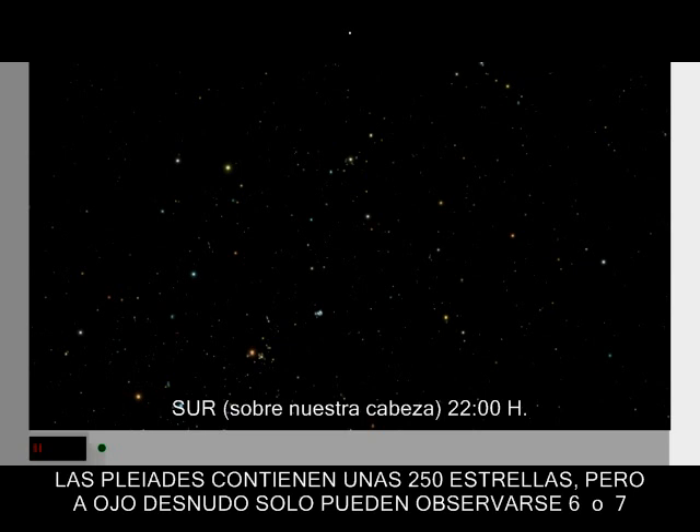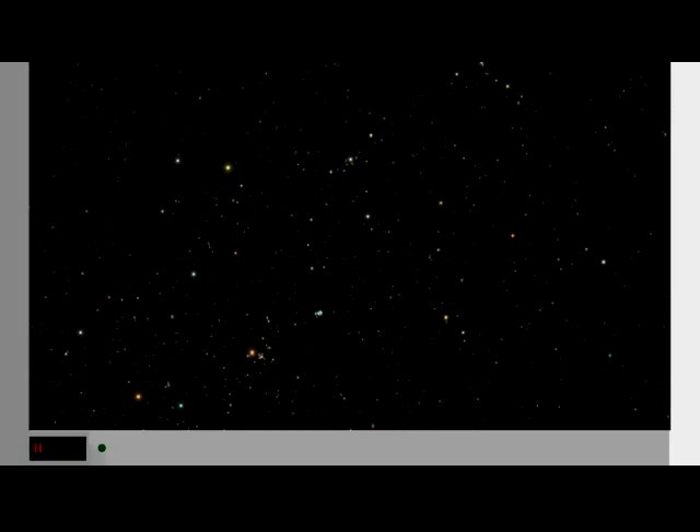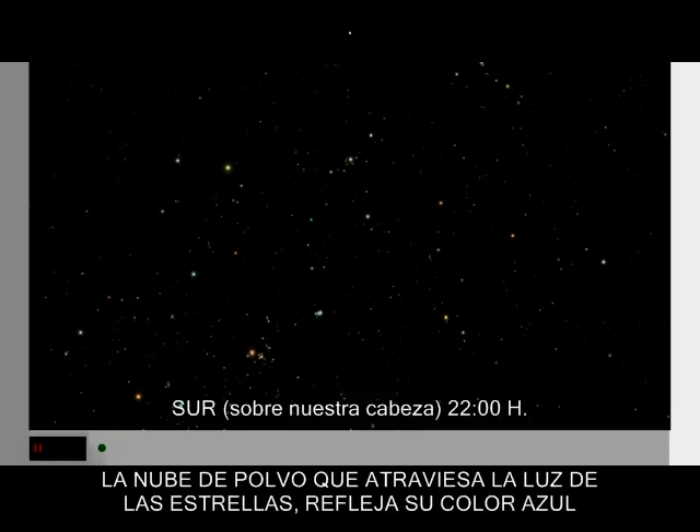The unaided eye can see only six or seven of these. This stellar swarm consists of hot, young stars, born from cosmic dust and gas. The dusty cloud they are passing through reflects their blue light.